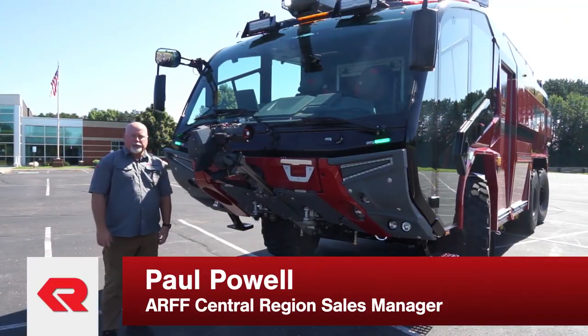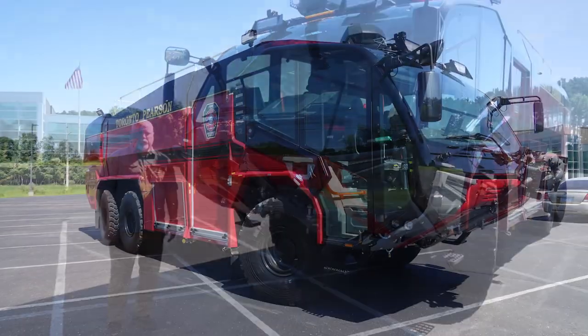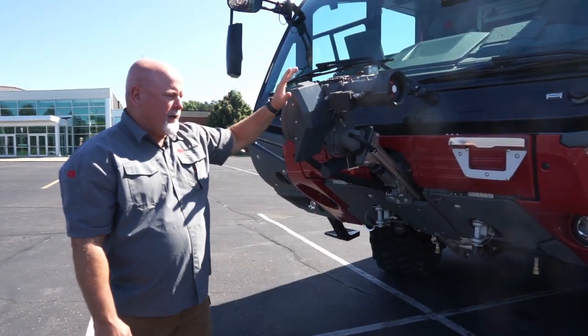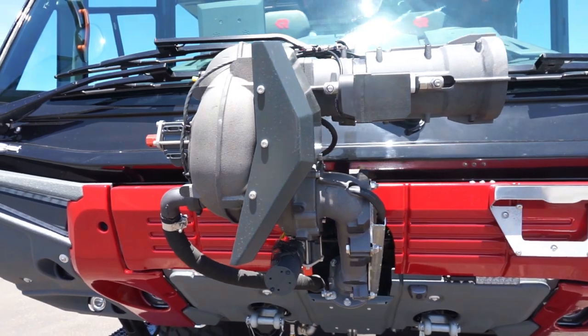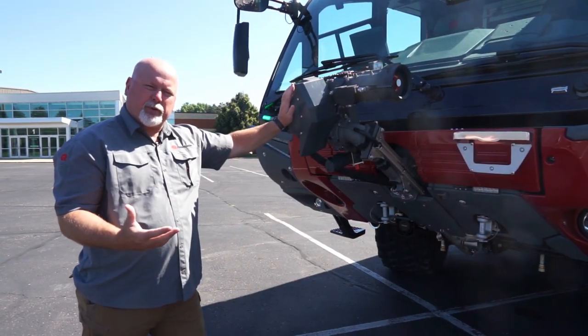I'm Paul Powell with Rosenbauer. Today we're going to feature the Panther 6x6 — this truck's going to Toronto Pearson Airport. On this Rosenbauer Panther we have the RM35 Hydrochem nozzle. It also comes equipped with a high volume low attack bumper turret, which is also going to help when you're applying dry chemical to any type of three-dimensional fire.